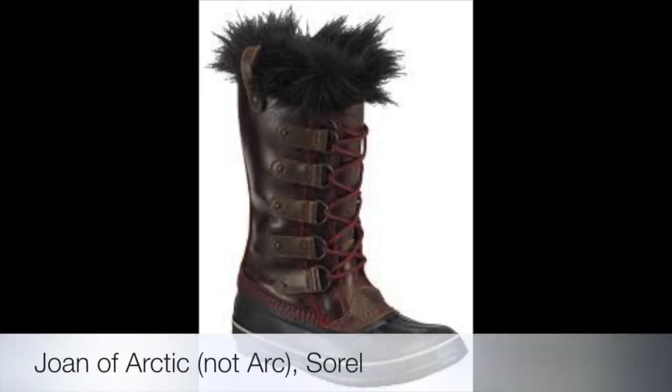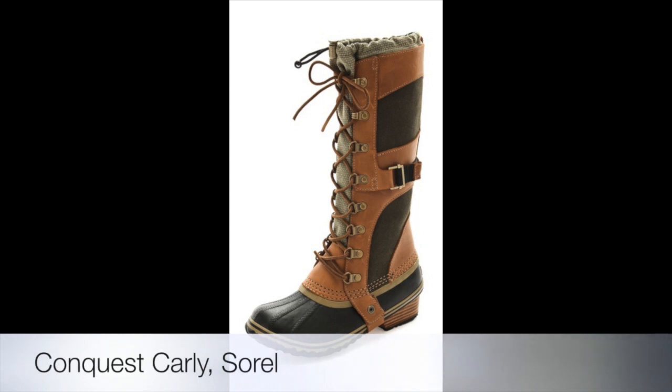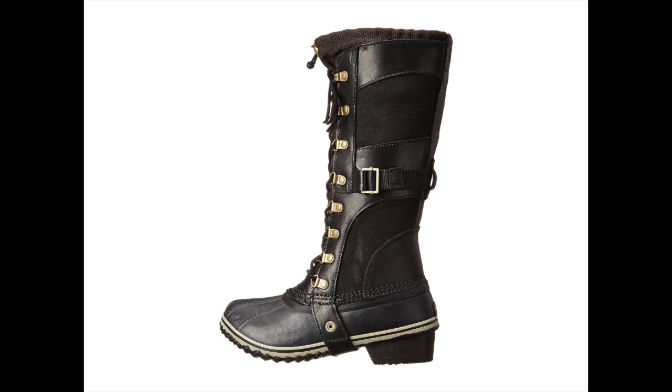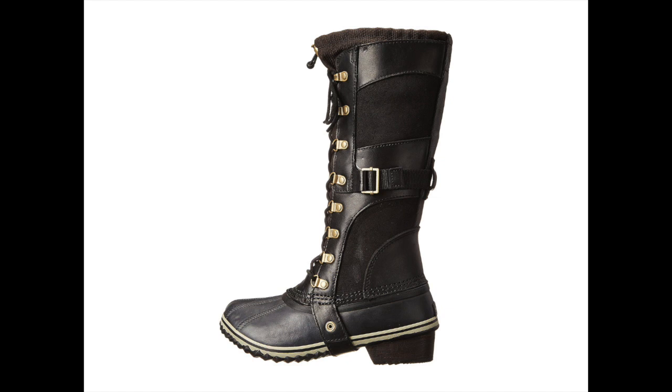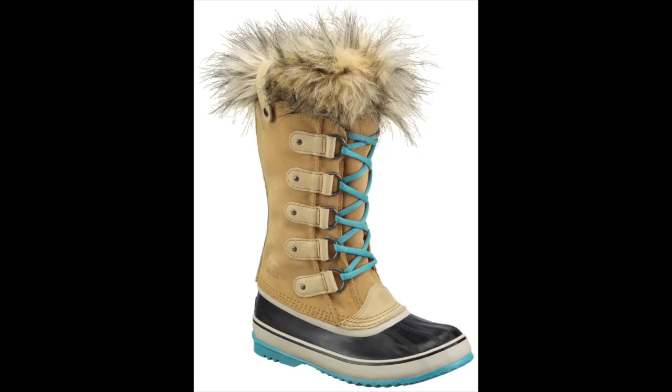I do have some solutions to help you stay warm and functional in that kind of weather, but also look cute — because that's the goal, right? First, I want you to check out Sorel boots — all of these companies are Canadian, which should not come as a big surprise. Two pairs I really like: one is called Joan of Arc, which has the faux fur trim at the top, and the other one I just discovered this year in Colorado is called Conquest Carly. I'll put links to both below. They're great looking, very practical, very functional, and Sorel is known for keeping your feet warm and dry even in negative wind chill.